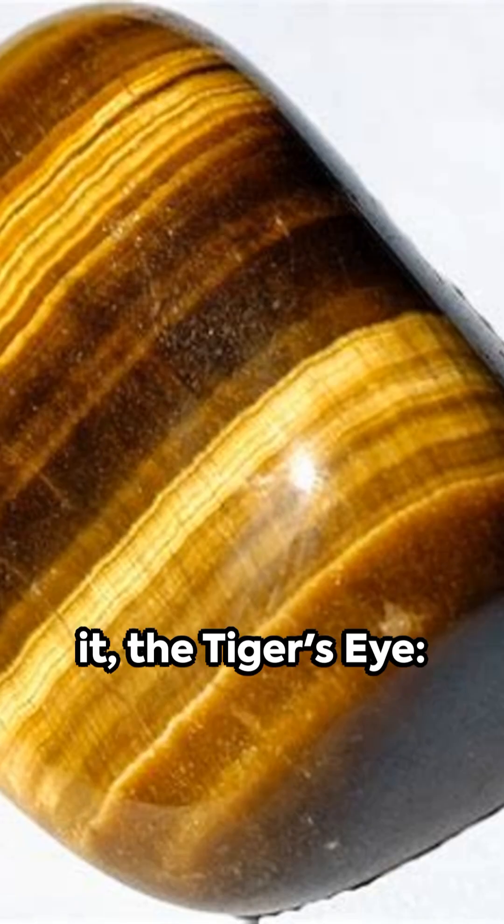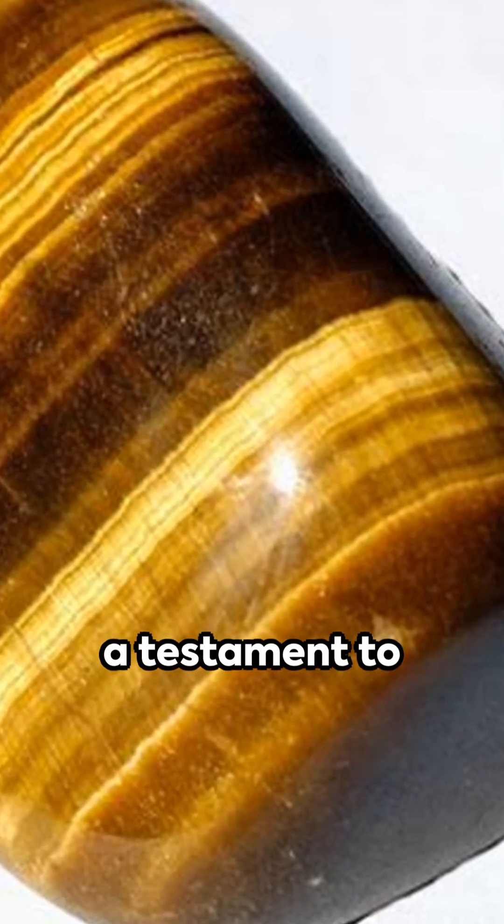So there you have it. The tiger's eye, a testament to nature's alchemical prowess, transforming the hazardous.